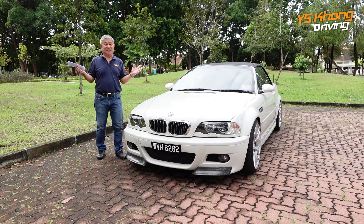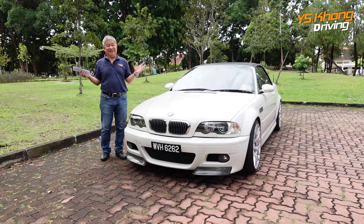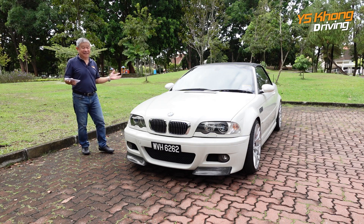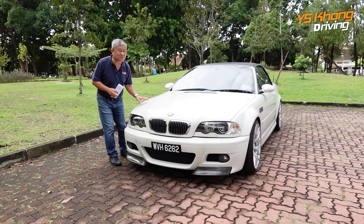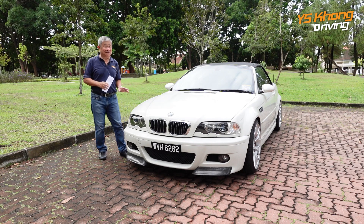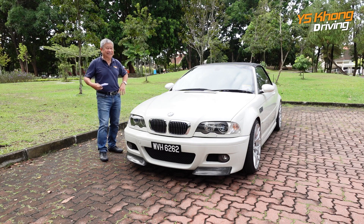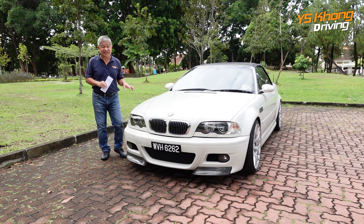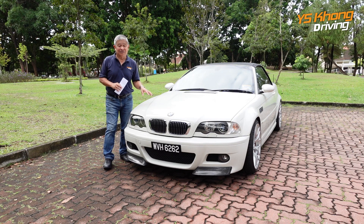Hi everybody, welcome to YSKONG driving. And what do we have here before us today? Well, it's a little baby — but not so much a baby because it is actually 15 years old, so you can say it's a teenager. But believe me guys, this car has just been offered the price of 200K. Somebody just offered to buy this car for 200,000. So, why?